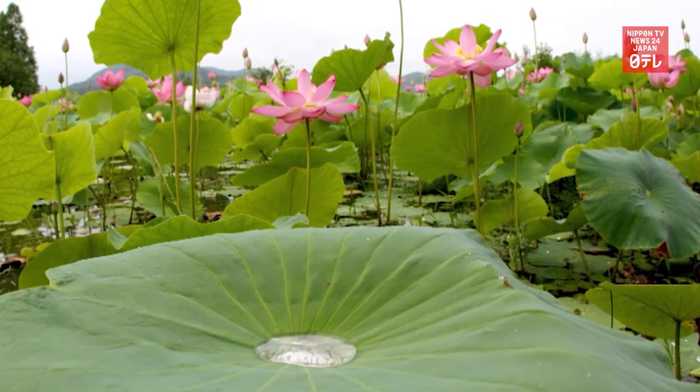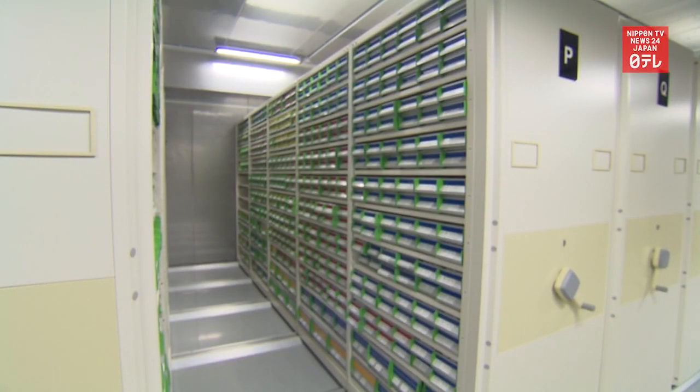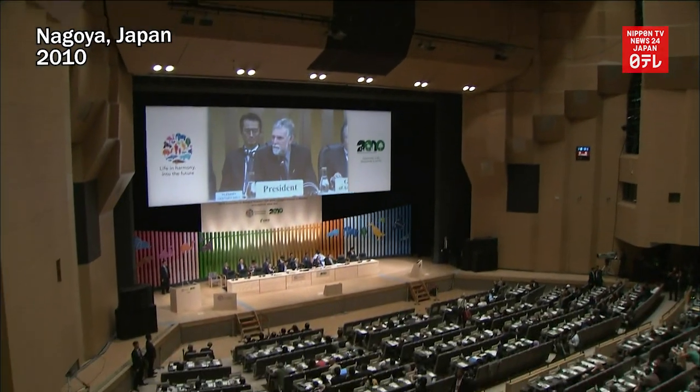Researchers were able to grow the old seeds and produce new ones when the flower bloomed. The South Korean government established the seed vault in 2015 to protect ecosystems, spurred by the UN Conference on Biological Diversity that took place five years earlier in Nagoya, central Japan.